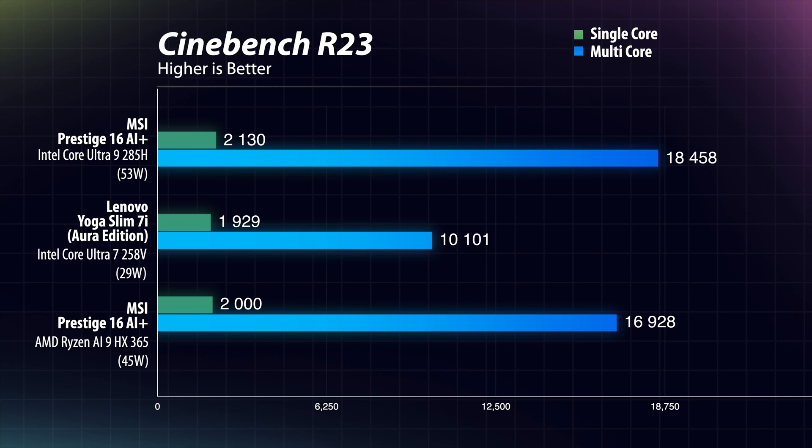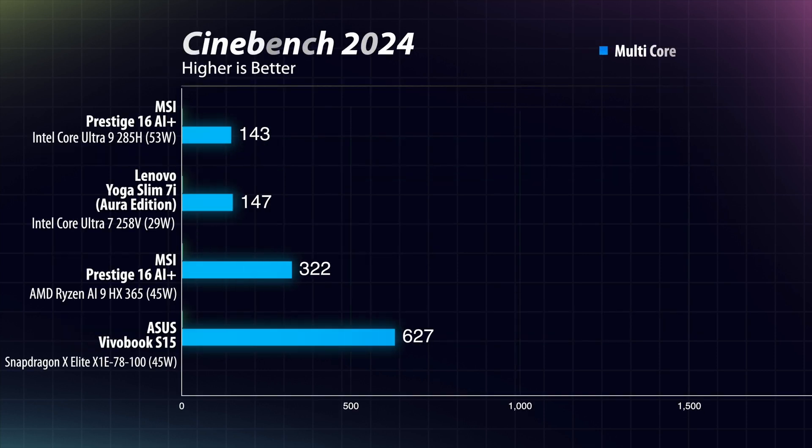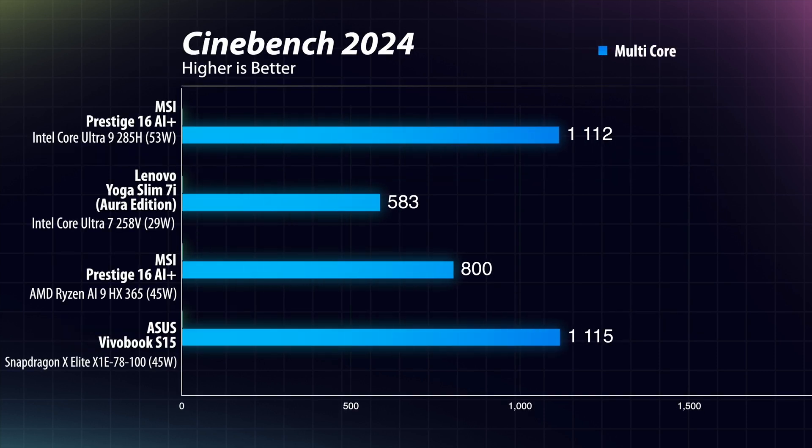It is also important to note the power draw — Intel achieves this by consuming around 53 watts, which is more than the Ryzen and the ultra-efficient 28-watt Lunar Lake chip. In Cinebench 2024, the 285H is as powerful as the Snapdragon X Elite running at 45 watts, which is generally considered one of the best multi-core chips out there.